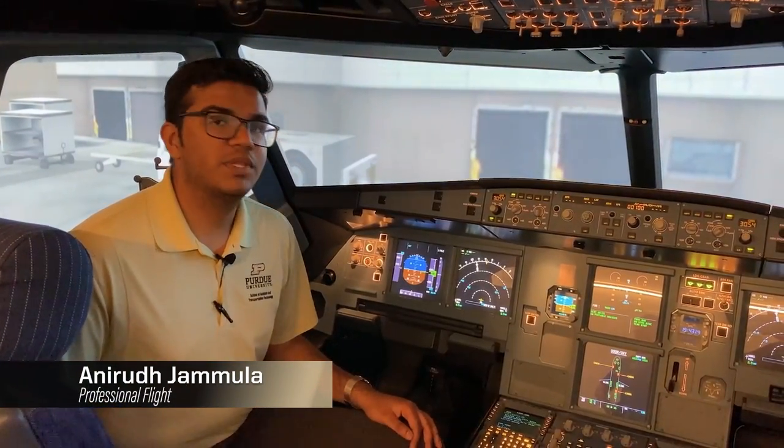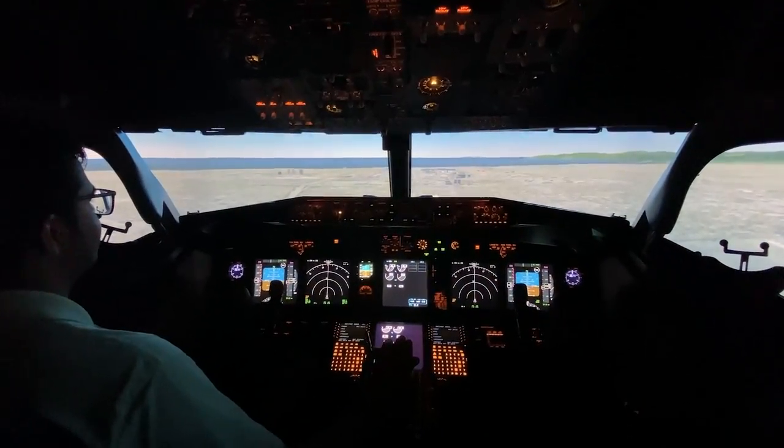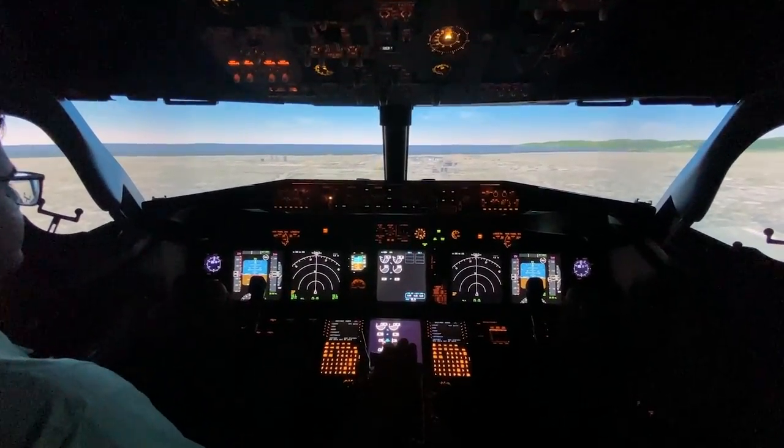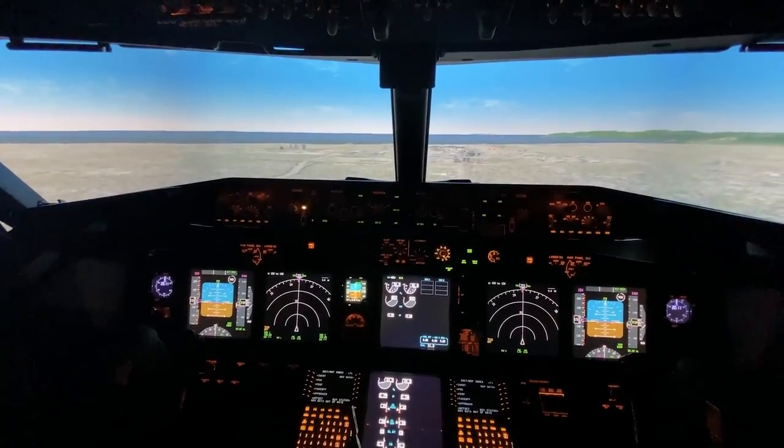Welcome to our Airbus A320 sim, fitted with the new Neo engines. This sim, in combination with our Boeing 737-800 Next Generation sim, really helps students focus on crew resource management and how to operate in a team environment.